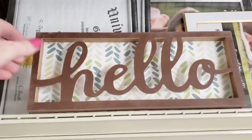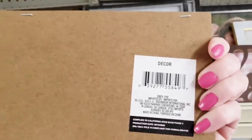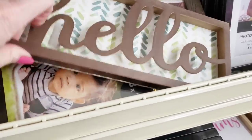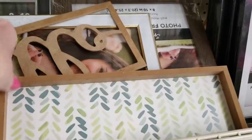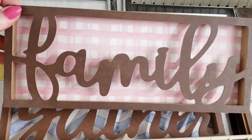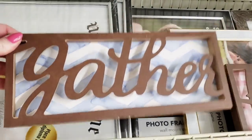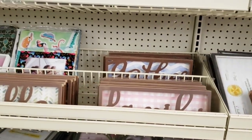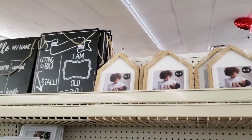These are new — they are 12 inches by 5. This one says 'Hello.' Is anyone out there? This was already falling apart, so you can just take that off and use it for something, and use the hello for something else. I bought that one. There's 'family' and 'gather' — you can put some tea lights or little fairy lights behind there and light it up — that would be cute. They had a bunch of those chalkboard frames up there.